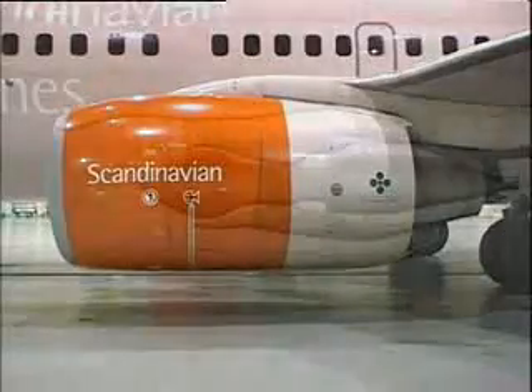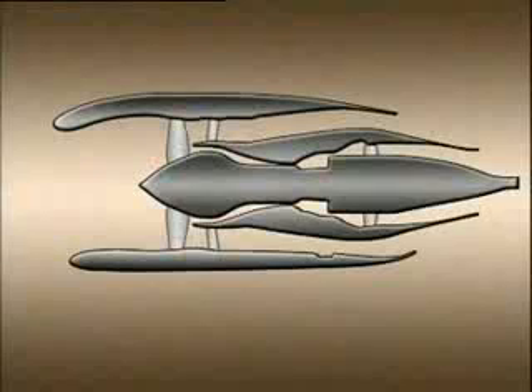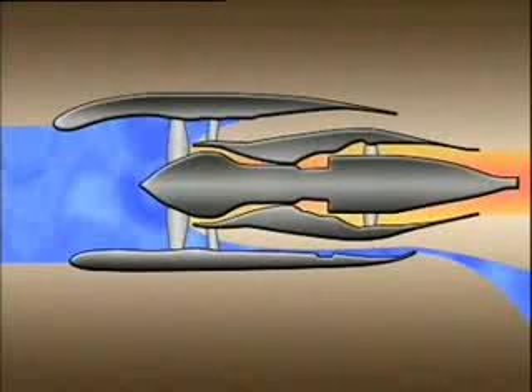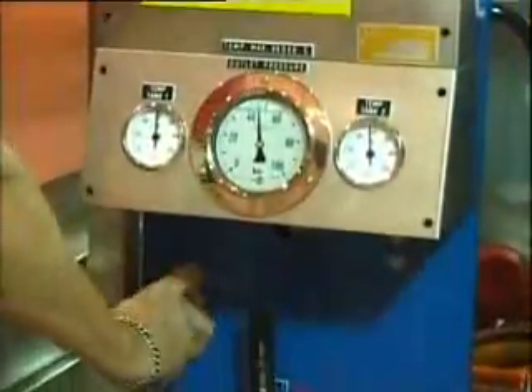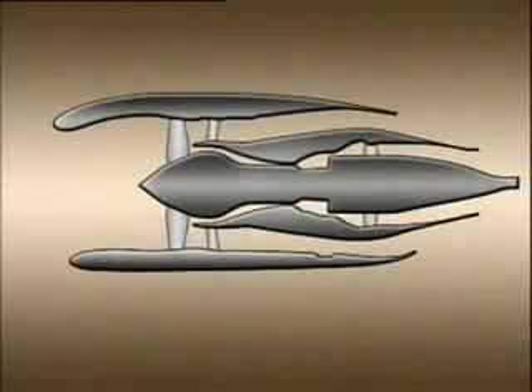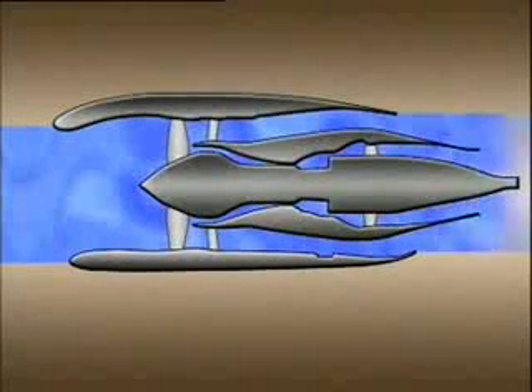A common problem when it comes to cleaning aircraft engines is that water on its way through the engine is expelled to the bypass duct by the centrifugal forces of the fan section, thereby not reaching the core of the engine. GTE has solved this by using hot water under high pressure combined with nozzles, making the water droplets just the correct size to travel through the engine on the same path as the contamination.